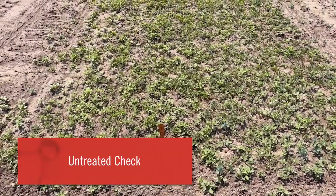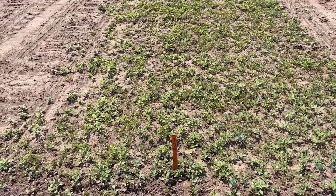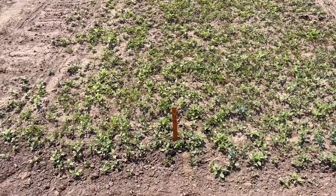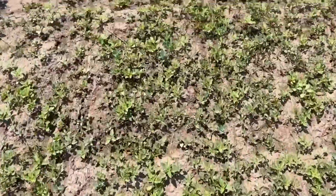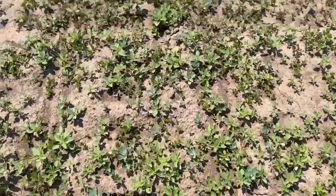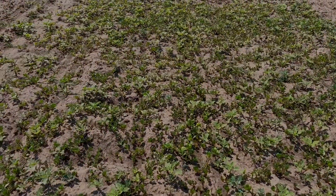Any good herbicide plot is going to have an untreated check, so just to give you an idea of the baseline weed pressure I'll walk through this one quickly. There are a ton of lamb's quarters, redroot pigweed, purslane, and a little bit of grass.